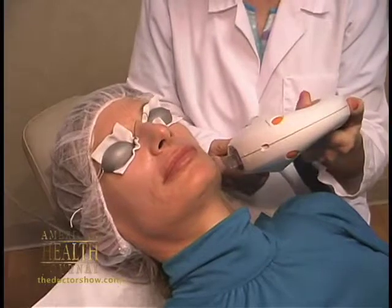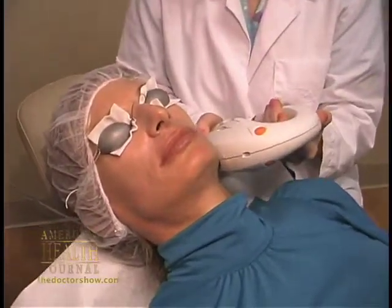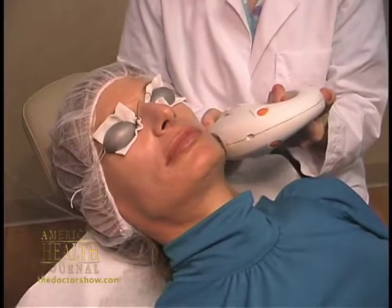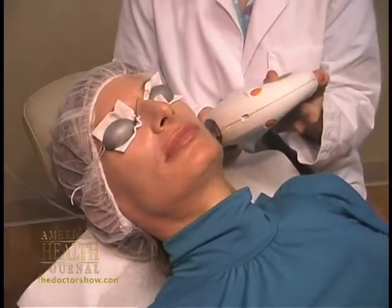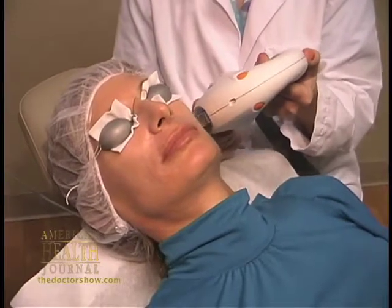The third most common procedure to rejuvenate the face would be IPL, which stands for Intense Pulsed Light — a form of laser. It has wavelengths of light that target the browns and reds in the skin, which normally give our skin a blotchy, irregular appearance and don't make it look healthy, vibrant, and young. When we do approximately six of these sessions, we get rid of a lot of the brown and red, which gives you much healthier, more vibrant-looking skin.